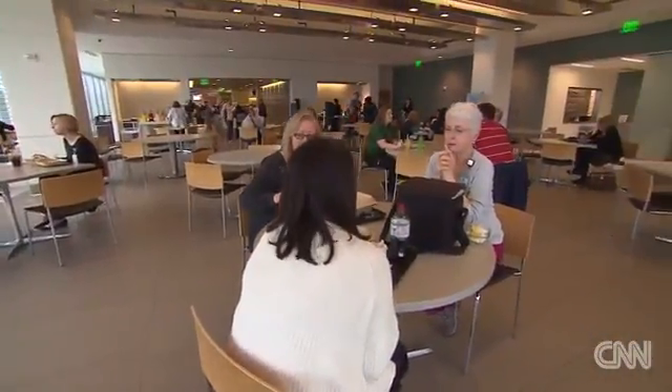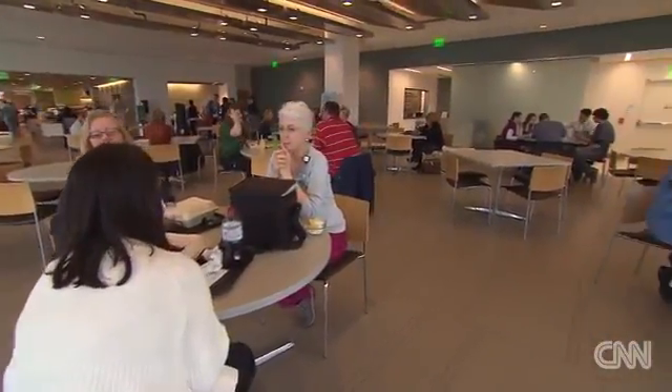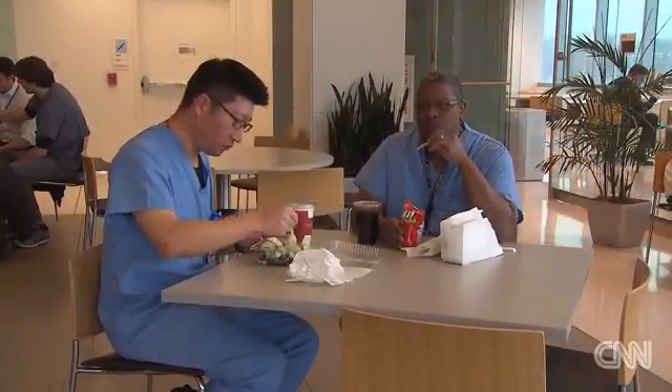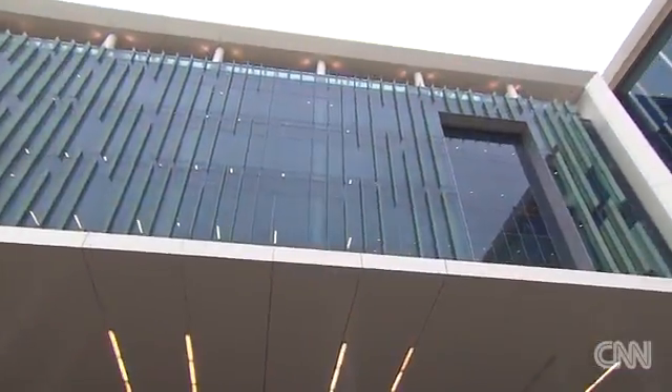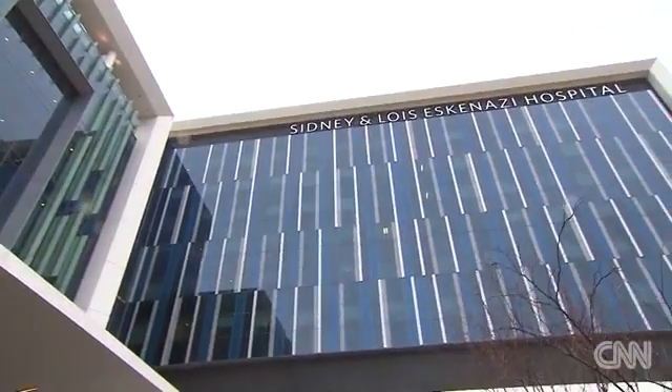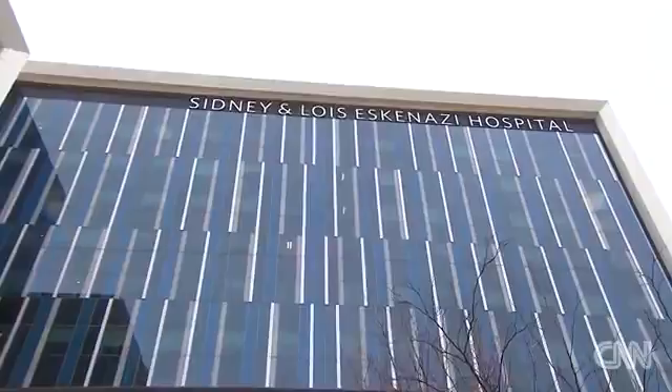When was the last time anyone had a delicious meal at a hospital? It's usually green jello or something you can't identify, but at Eskenazi Hospital in Indianapolis, not only do you know exactly what's on the menu, but it tastes great too.